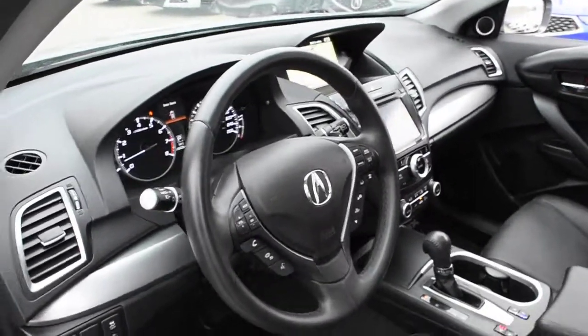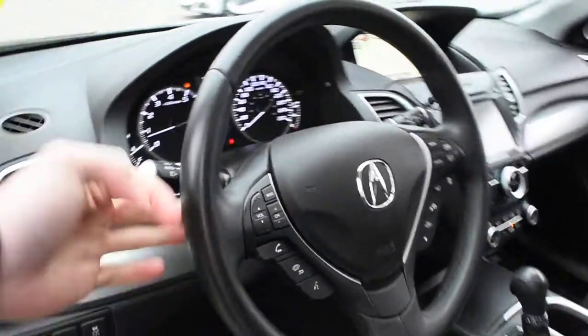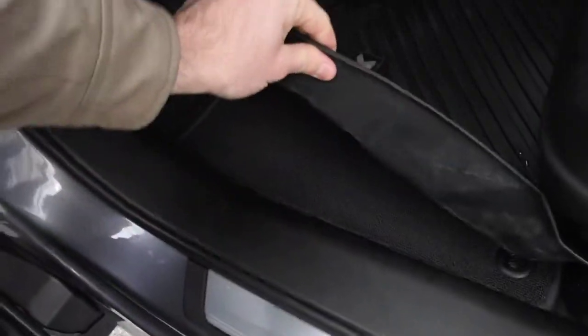Furthermore, on the steering wheel, it does offer you a nice setup with your multi-media controls including Bluetooth. Mounted on the rear sides, you have your paddle shifters. Down below, you do have two full sets of floor mats.